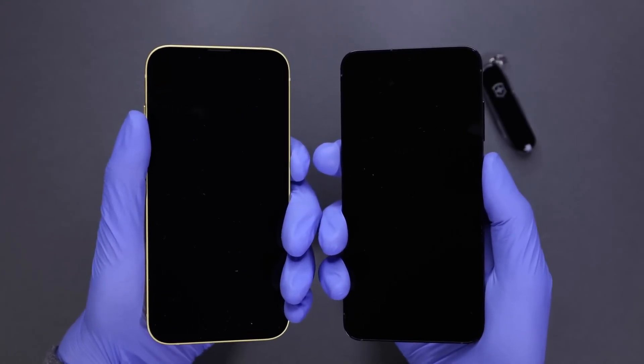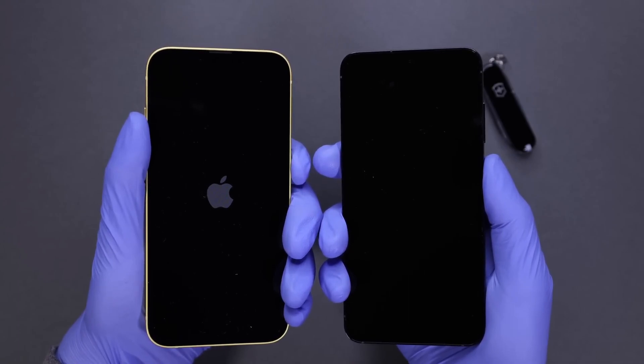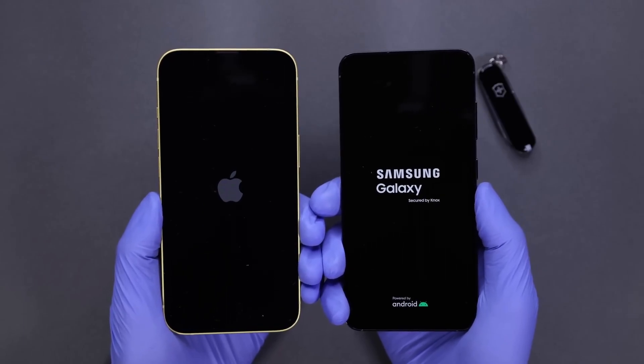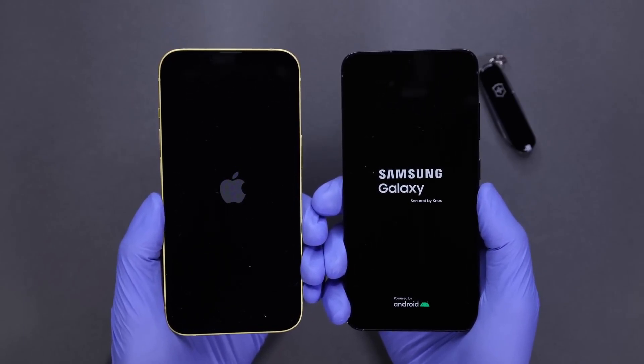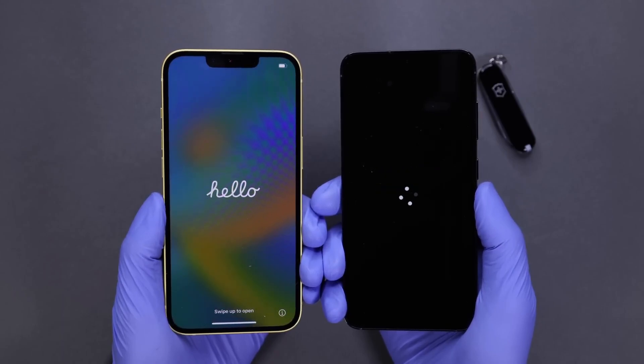Time for the final boot-up test. iPhone boots up first — iPhone's logo appears first. And our clear winner is iPhone.